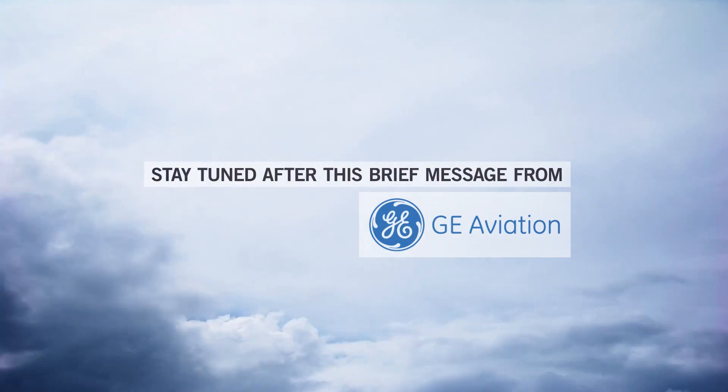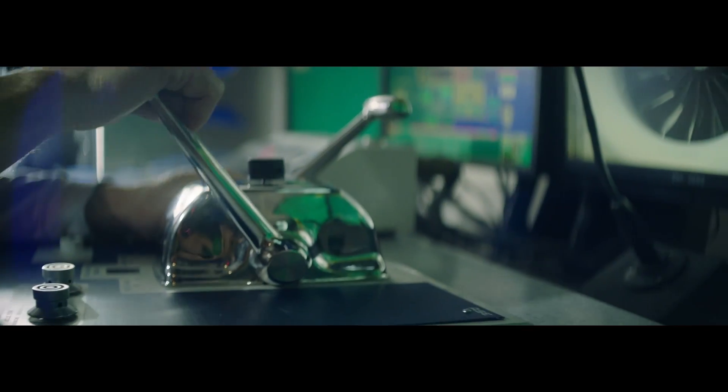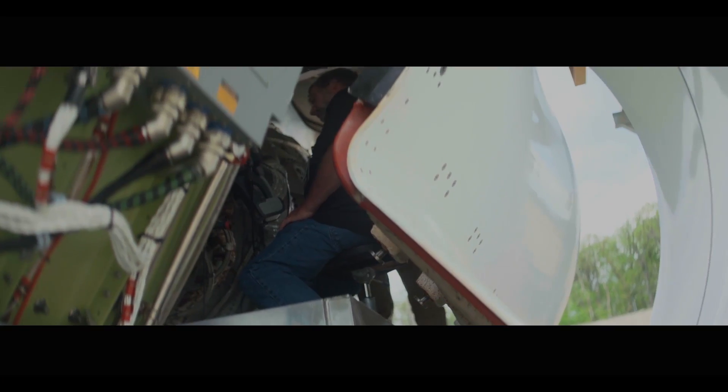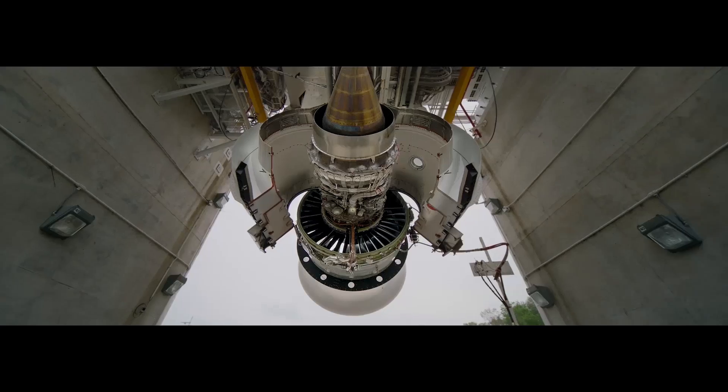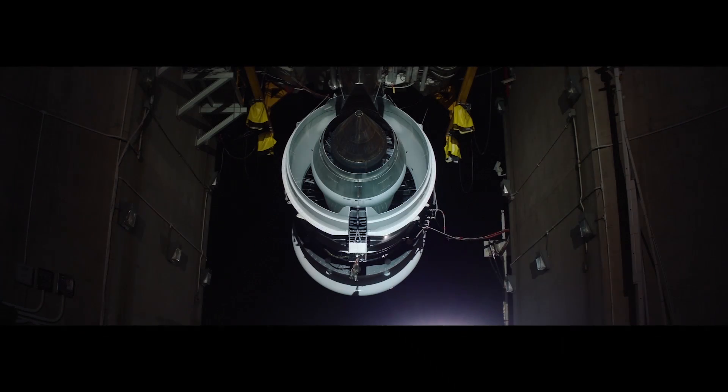Stay tuned after this brief message from GE Aviation. Early FETT is all about producing the mature product that we've committed to our customers, whether they're Boeing or whether they're the individual airlines.